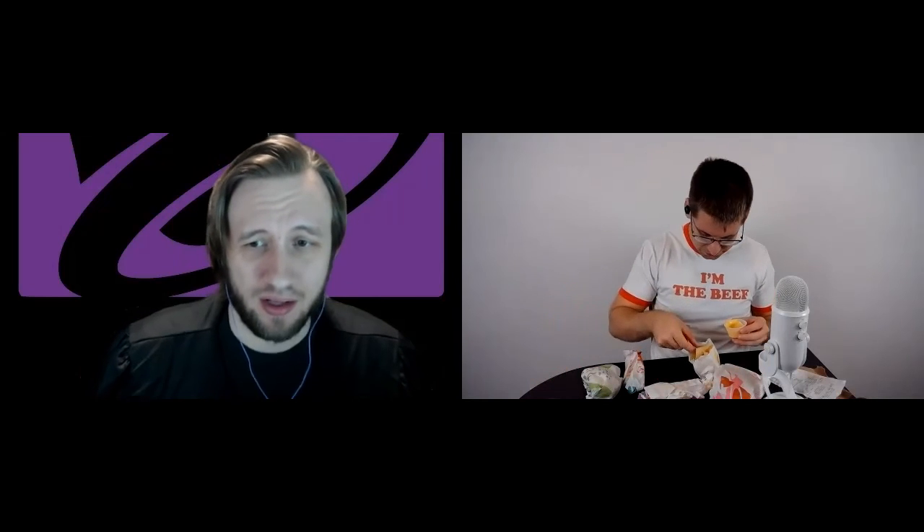Next item is the palate cleanser — the cheesy nachos. We can't go heavy with burritos for every step of the way; we need to recalibrate and reassess. I've never had nachos from Taco Bell in my entire life. What should I expect going in? You should expect low-level chips. I don't even know where this chip comes from — I don't think it's a real chip. But they give you a good cup of cheese.